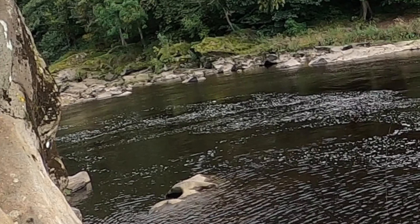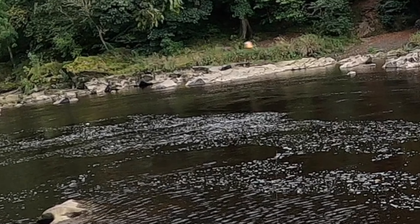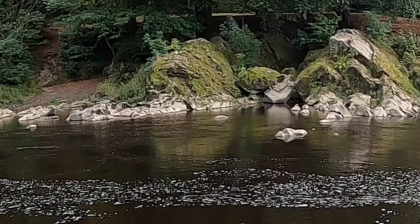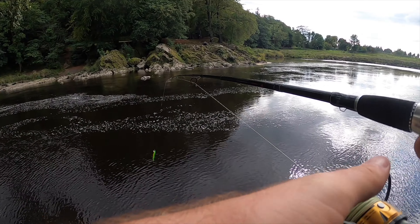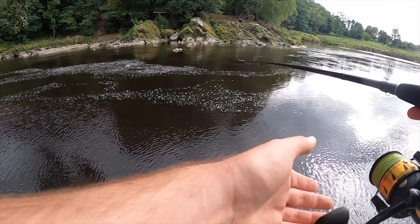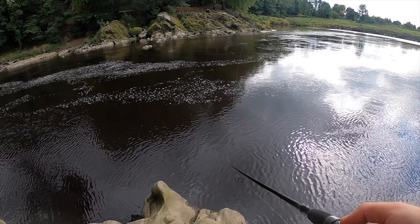Kingfisher! See that? That was amazing — I might have even got that on GoPro. I saw that so clearly.